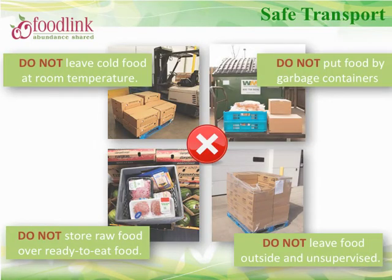To avoid cross-contamination, never store raw food over ready-to-eat food. Raw foods include raw meat, seafood, poultry, and shell eggs. Never leave food outside or unsupervised, and never leave refrigerated or frozen product at room temperature. Once you have arrived at your destination, promptly and properly store your food product, and never leave food by garbage containers.